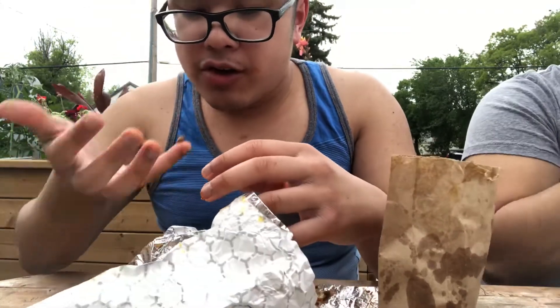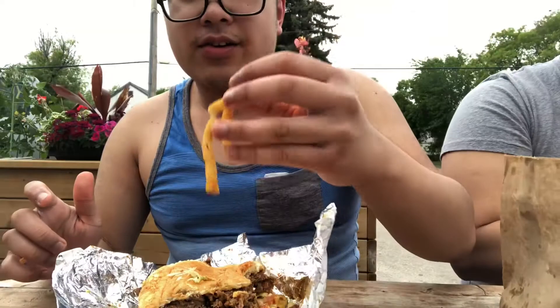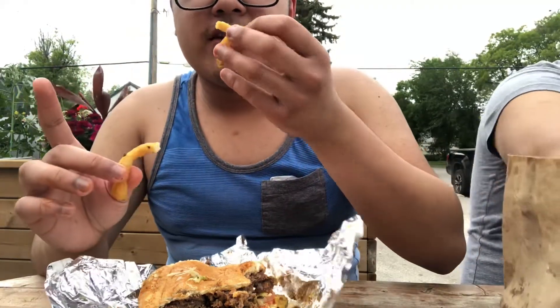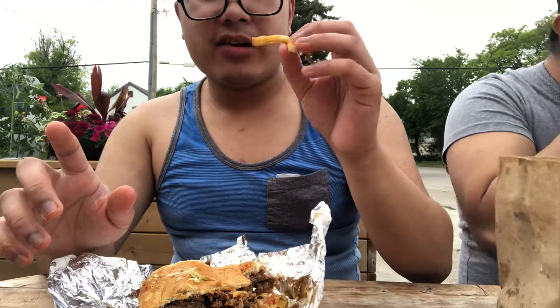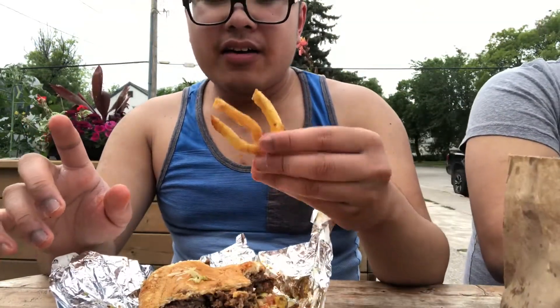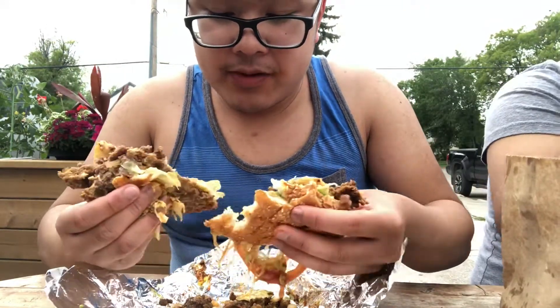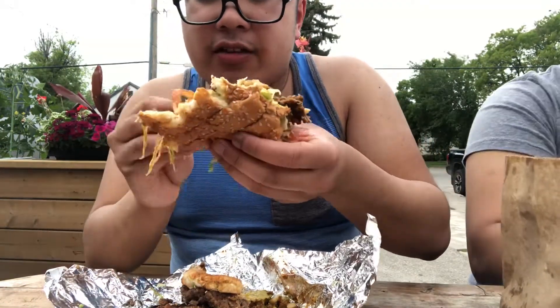Definitely good. Messy dish but worth eating it. Fries boys — sad looking fries. Look at that potato, rolling already. Sad looking. But definitely not the best potato fries I've ever had. That's like steaming hot, piping hot. Oh, that's already ripping out. Look at that — strings of lettuce in here.